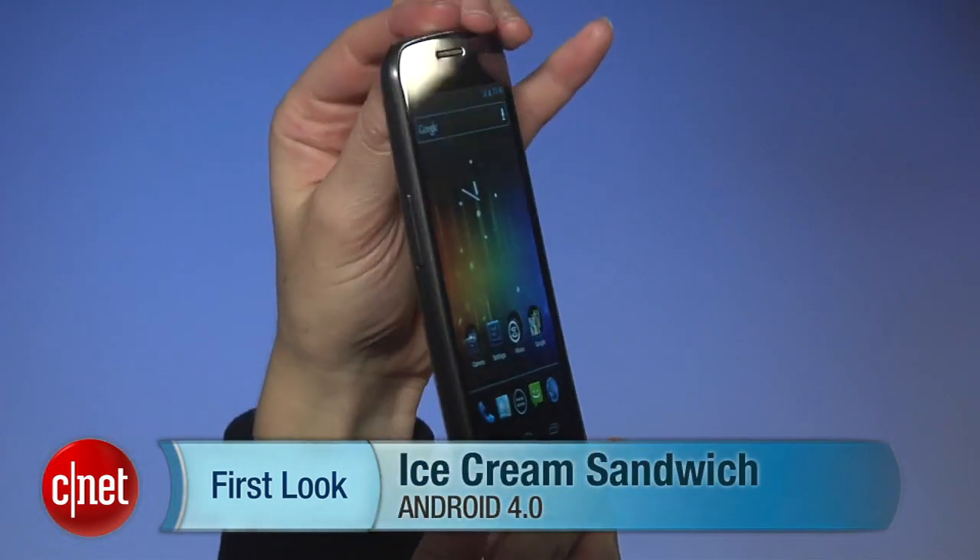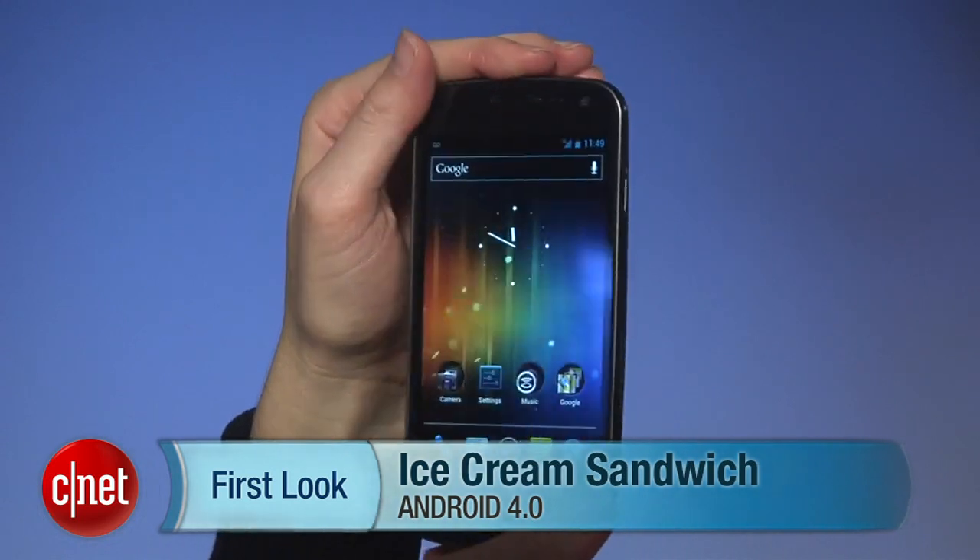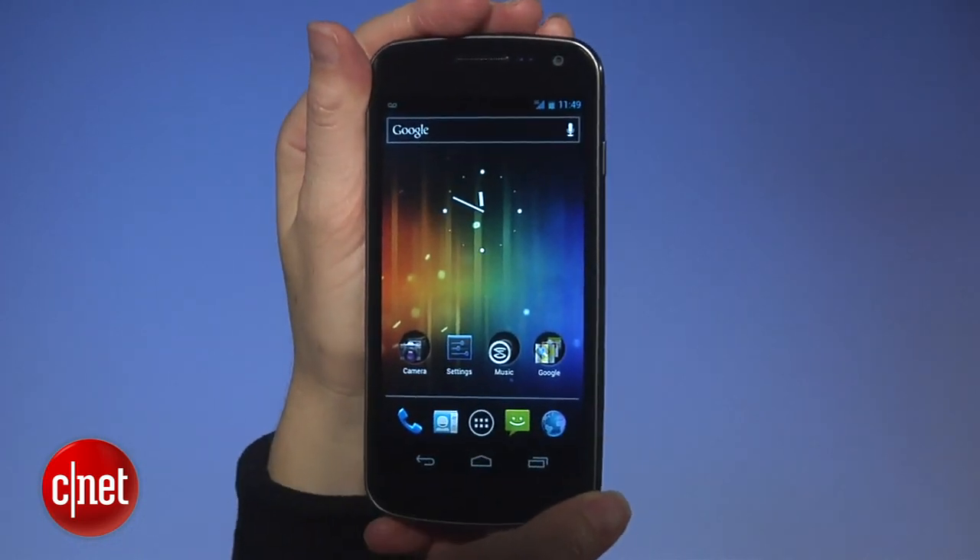It is finally here — the next version of Android, better known as Ice Cream Sandwich. And it is enormous. I'm Jessica Dolcourt for CNET, and I'm going to show you around. I can't show you everything because we don't have half an hour, but I will hit the high points.